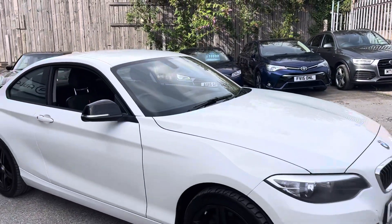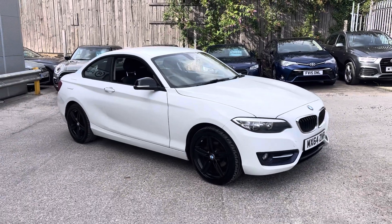And that's the walk around of our 2 Series Coupe here at Boatly Net.